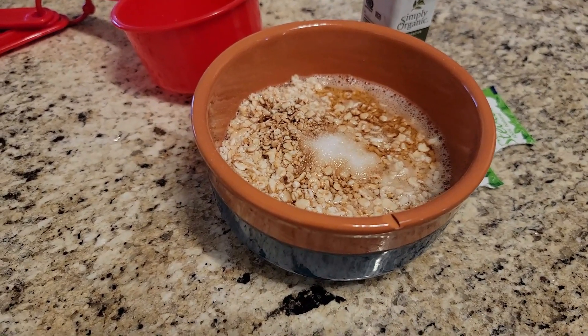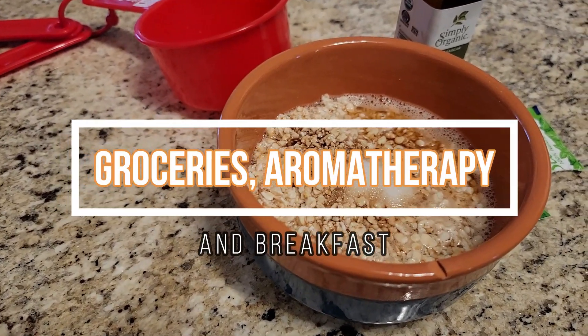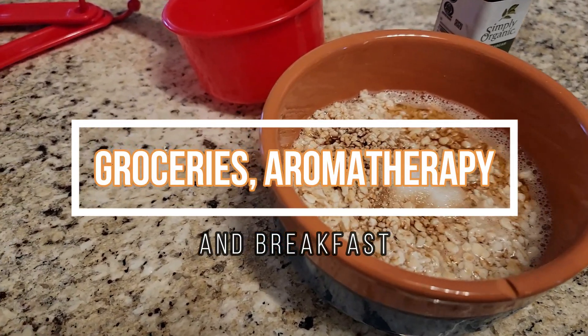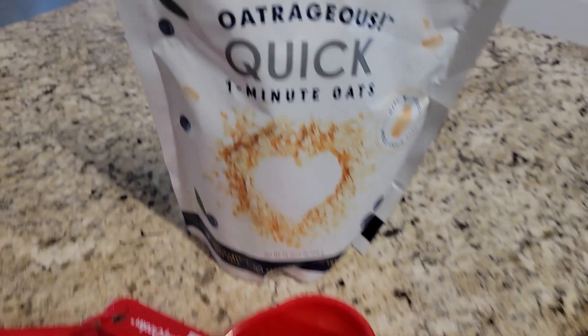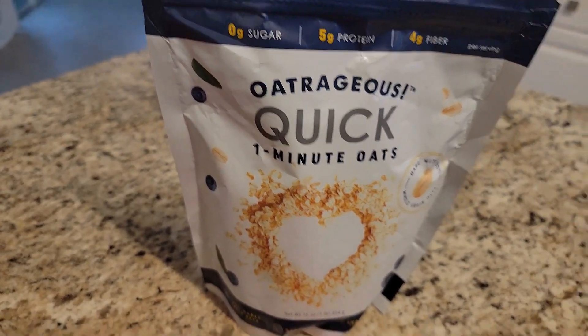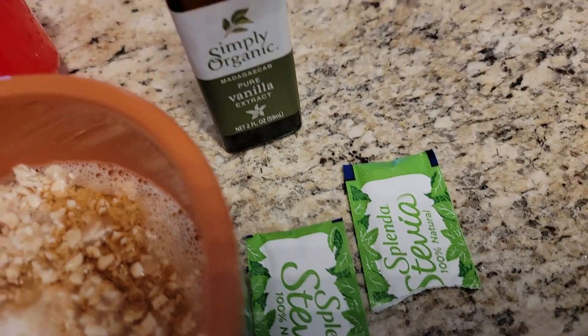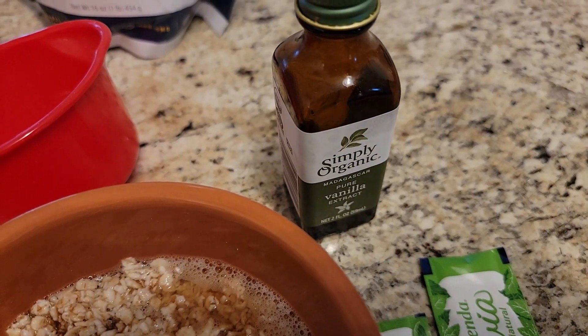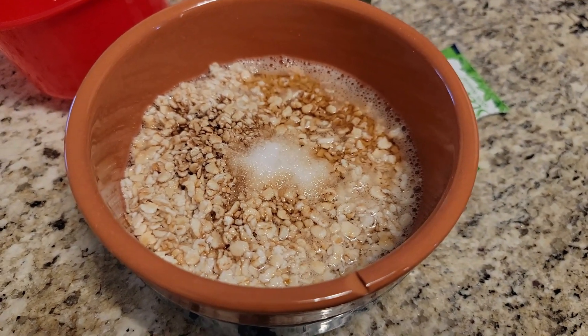Oatmeal is on my zero point list now, so I'm trying to utilize it a little bit more. What I have here in my bowl — I have not cooked this yet — is one half cup of Outrageous Quick one-minute oats, I get that at the Dollar Tree and I really like it. Then I have two packets of stevia, one splash of vanilla extract, and one cup of water, so I'm just going to get that mixed up.